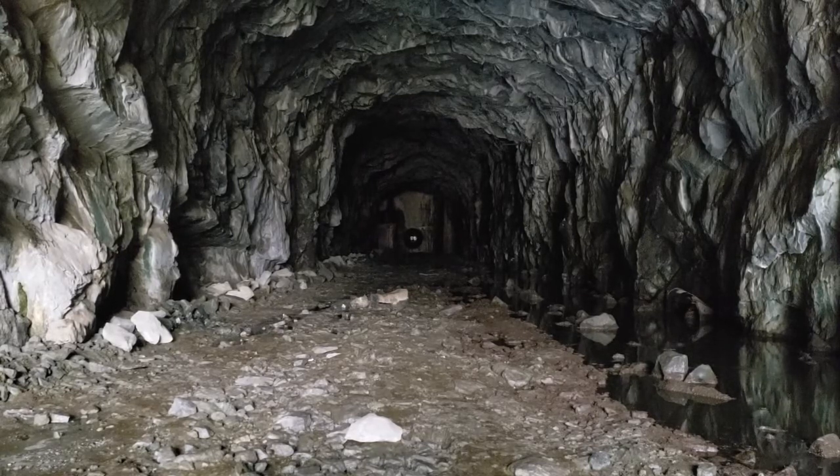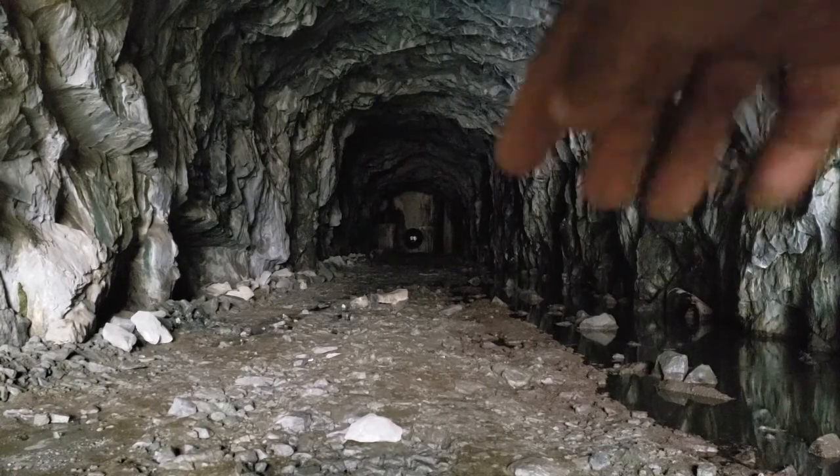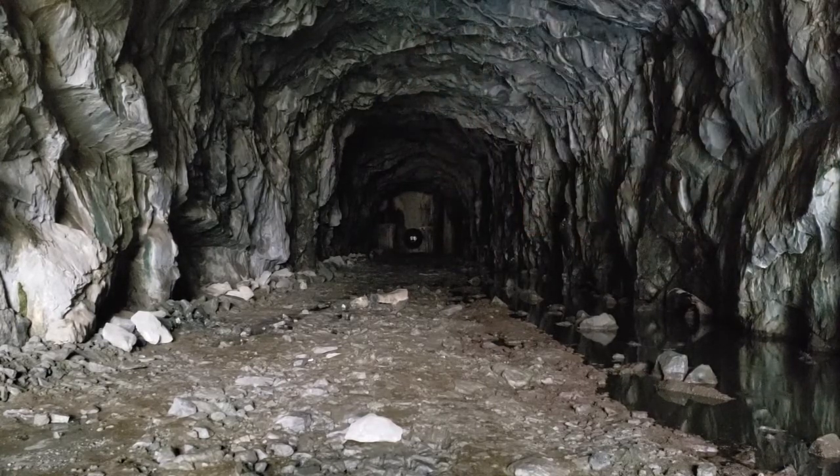You hear that? Silence. Dripping. The cave is walled off at the very end, and no, there's no bats.